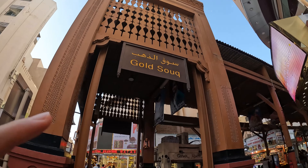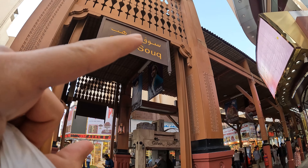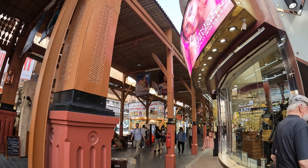We are arriving at the Gold Souk. We're going to dive in and have a look at some of the shops and the gold they are selling. There's the sign right up there — Gold Souk — so we are going in.